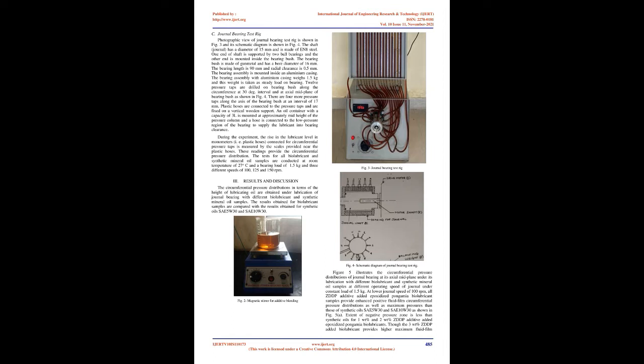Donola and Garg considered nanoparticles added canola oil and investigated the performance characteristics of journal-bearing; addition of nanoparticles to canola oil was found to be favorable. The available literature indicates that experimental works on use of ZDDP additive added epoxidized Pongamia biolubricant for lubrication of journal-bearing do not yet exist. Therefore, the present work is planned to predict the circumferential pressure distribution of a journal-bearing lubricated with ZDDP additive added epoxidized Pongamia oil biolubricant samples.